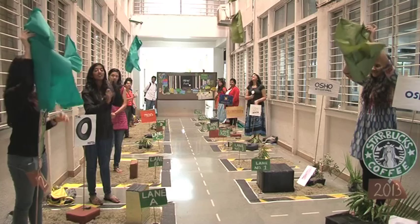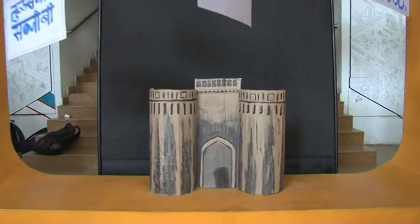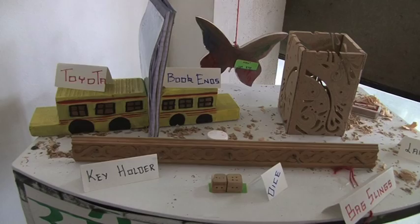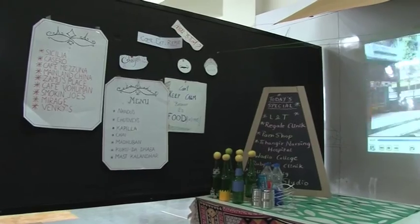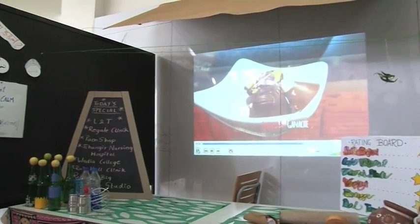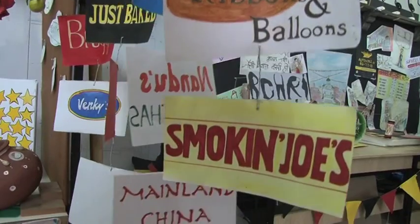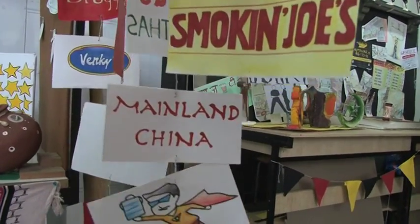A few roads are much greener, sporting big trees on both sides. Foreigners were seen visiting places of interest and shopping for things of Indian origin. Numerous eating joints, restaurants, and roadside eateries have come up, attracting customers from all walks of life, and the good thing is that they all co-exist well.